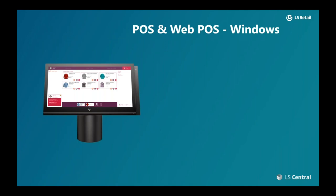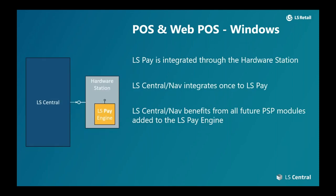Getting a bit technical: LS Pay is supported on the stationary point of sale — both the traditional Windows one and the new web POS — through the hardware station. The hardware station is a relatively new component responsible for communicating with all peripherals such as printers and scanners, and we are now classifying the payment terminal as yet another peripheral. The beauty of this architecture is that LS Central integrates once to LS Pay and then benefits from all future PSP modules added to the engine at a subsequent stage.